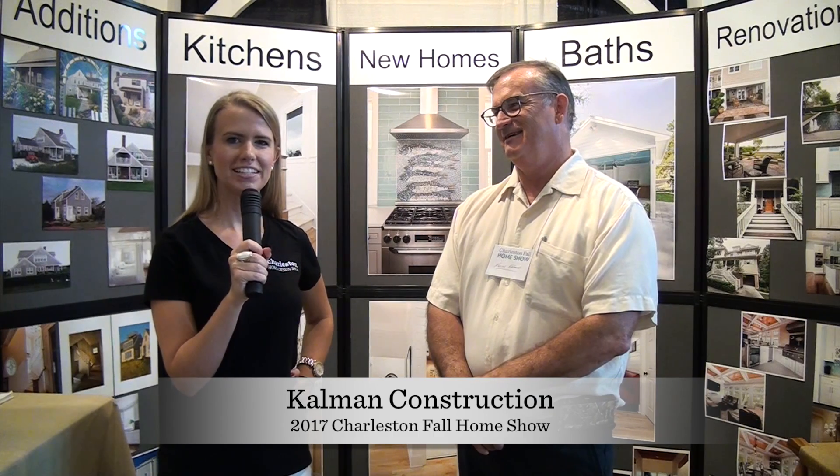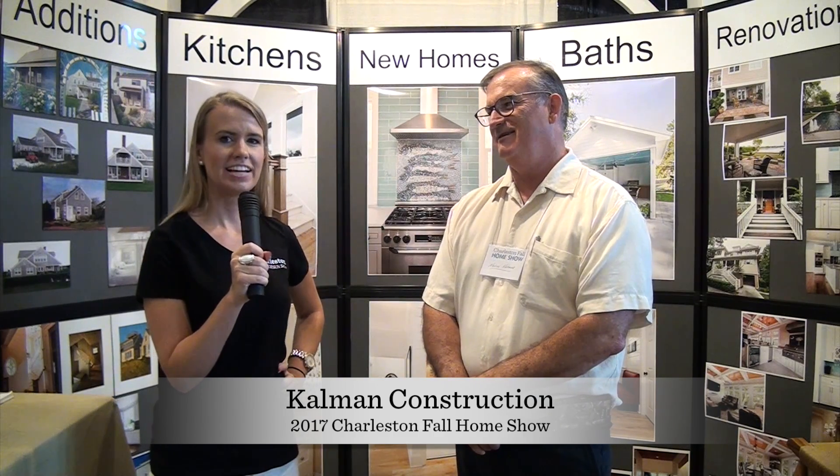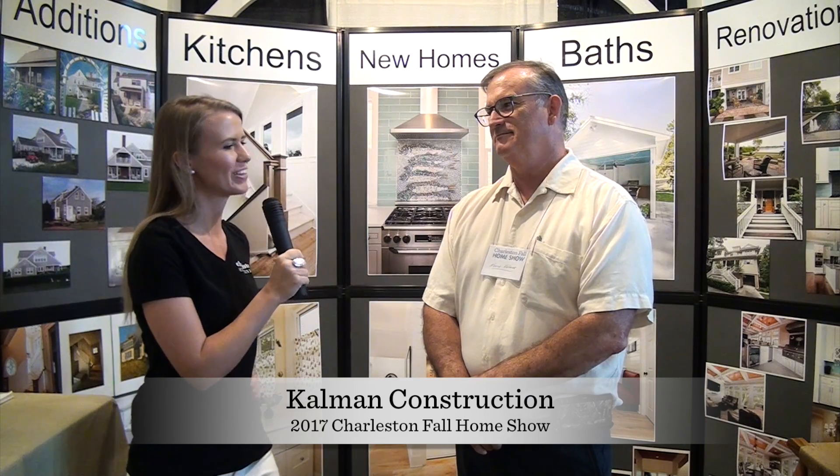I'm Laura Jones for Charleston Home and Design Magazine here at the Charleston Fall Home Show, the downtown Gilliard Center. I'm with the fantastic Kevin Kalman of Kalman Construction.